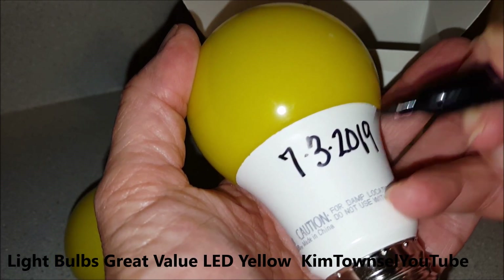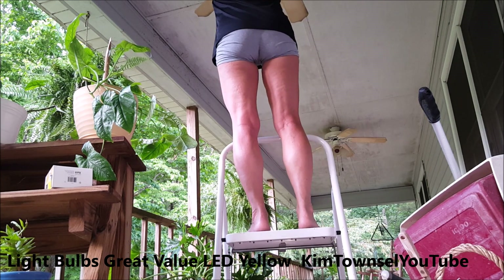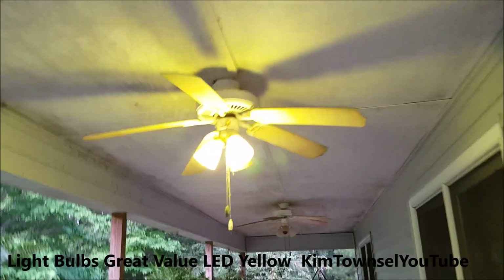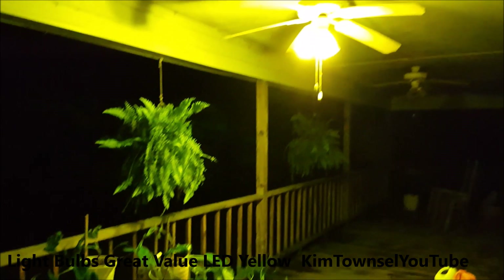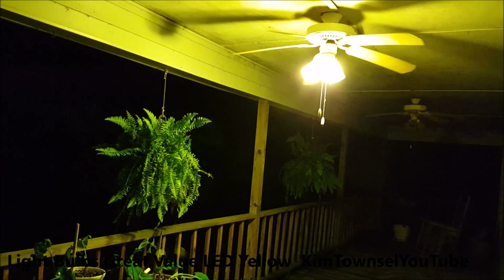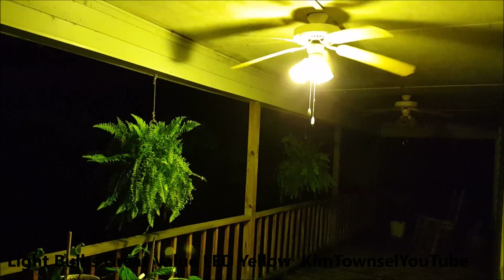Well, mine are not going to last that long because I'll leave them on all night long. They're yellow. Check out the text below and I'll provide a link where you can also buy this product or similar. Let's see how they look in the dark. They're bright. So we'll see if they keep bugs away or not.